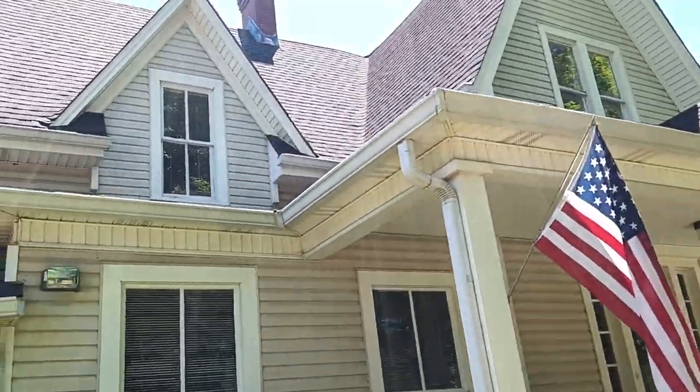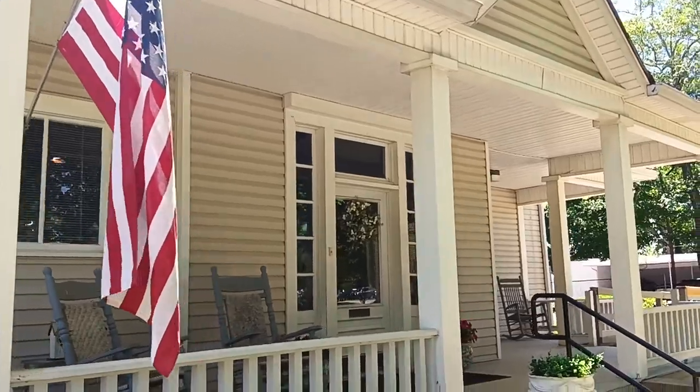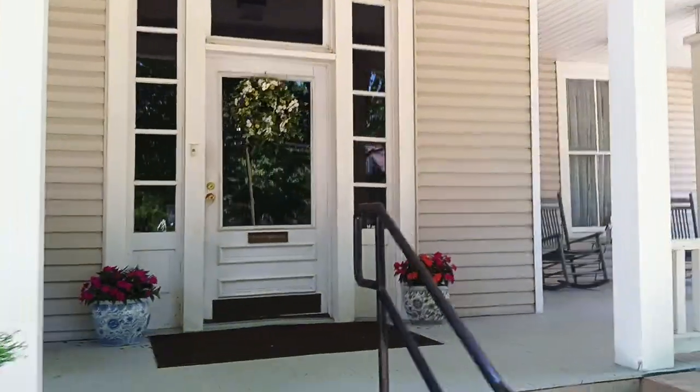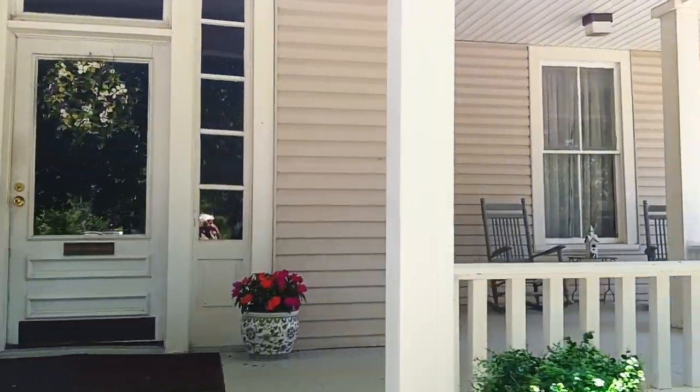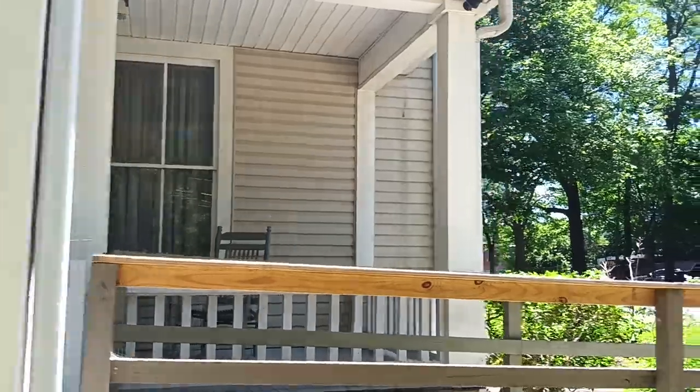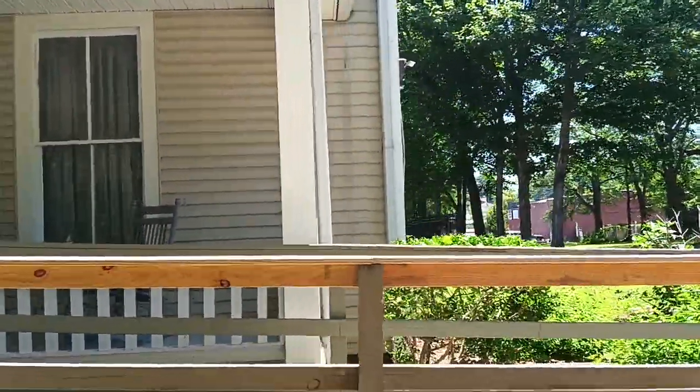This is a house that's been here since the 1800s. It was here during the Civil War. This was actually the house that General Joseph E. Johnston set up as his headquarters.